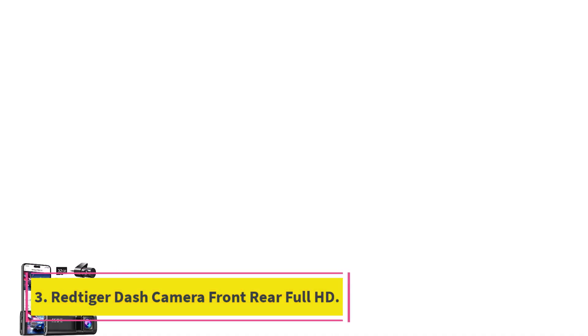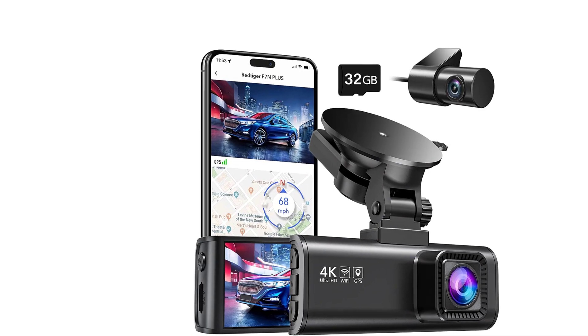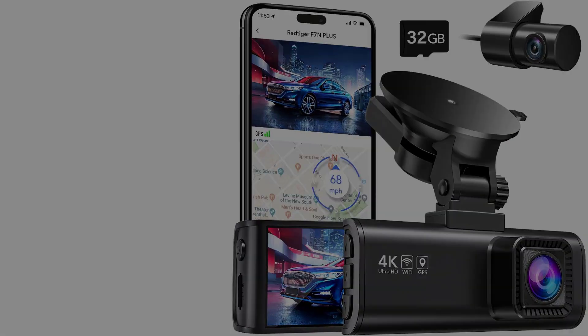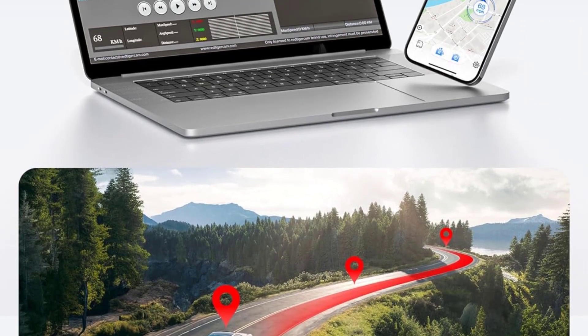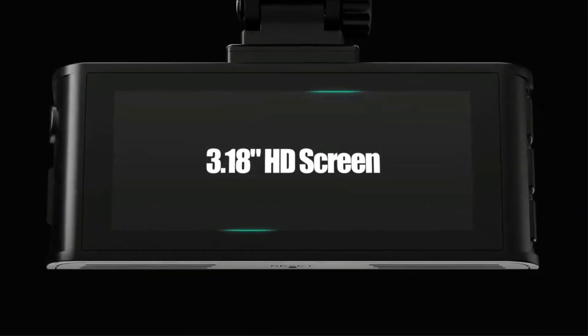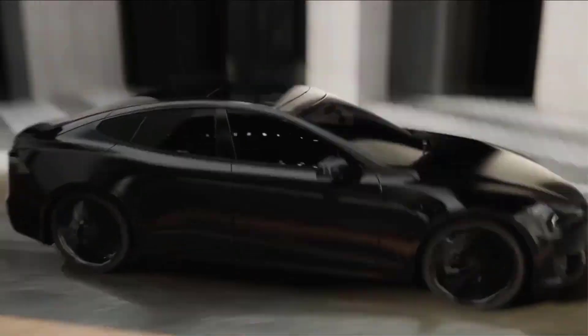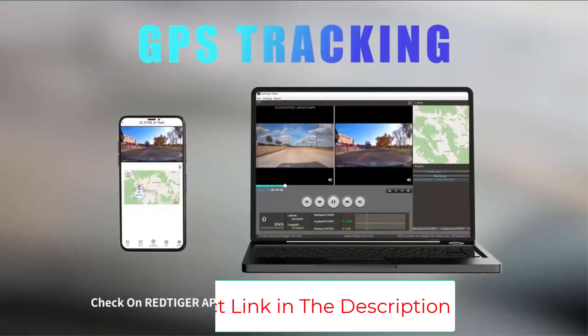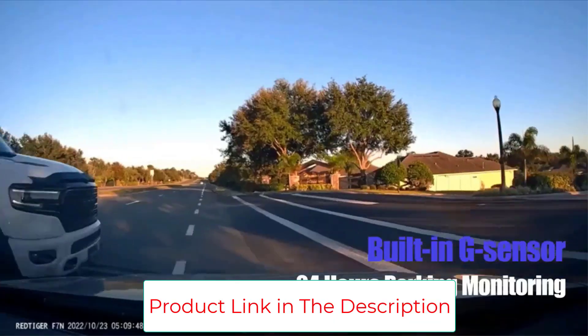Number 3: the Red Tigger Dash Camera Front Rear Full HD — an essential companion for capturing the essence of your driving adventures. Boasting an impressive 4K/2.5K Full HD resolution, coupled with built-in Wi-Fi, GPS, and a wide 170 degree angle, this dash camera guarantees crystal clear imagery and precise tracking.